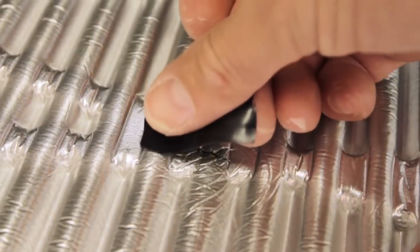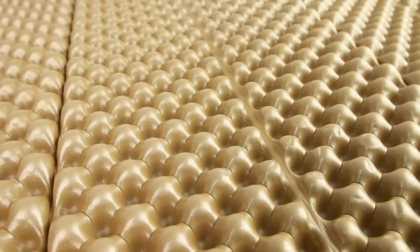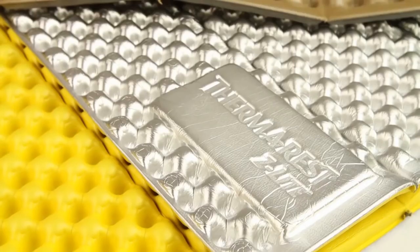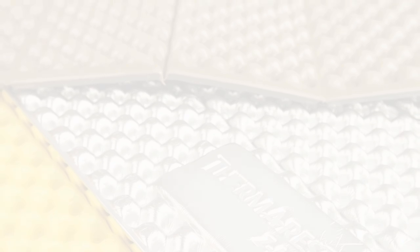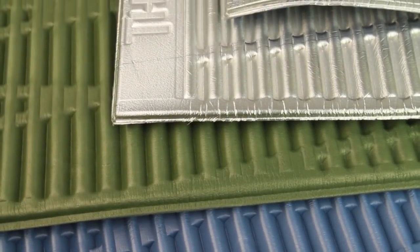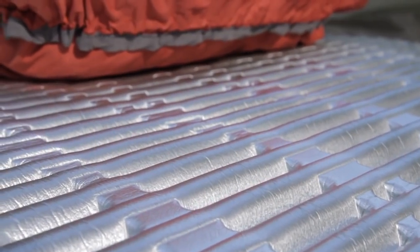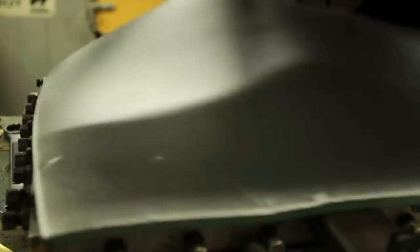Damaged mattresses can usually be repaired with industrial tape. Therm-a-Rest closed-cell mattresses are the most popular and widely available closed-cell mattresses, and the company is also responsible for significant leaps in closed-cell technology. In 1986, Therm-a-Rest engineers created and patented the thermoformed design for the Ridge-Rest mattress. The thermoforming process allows foam to be shaped to provide greater warmth and comfort than standard flat foam.